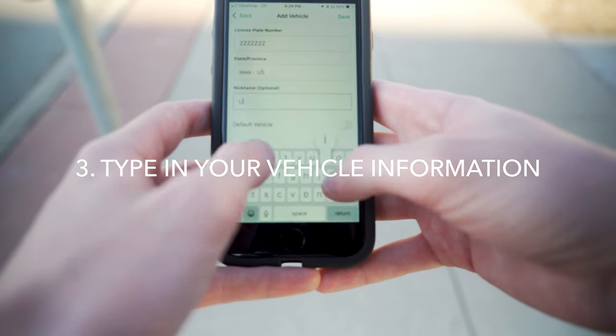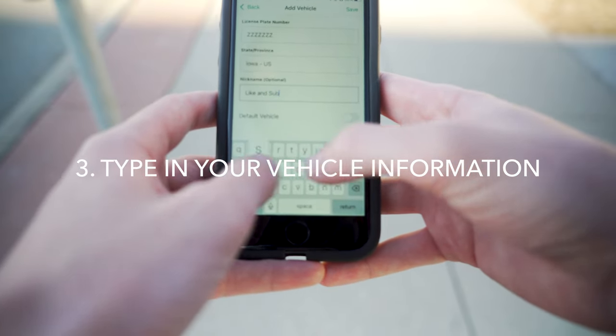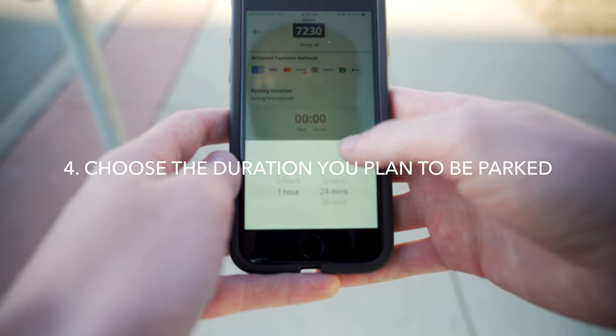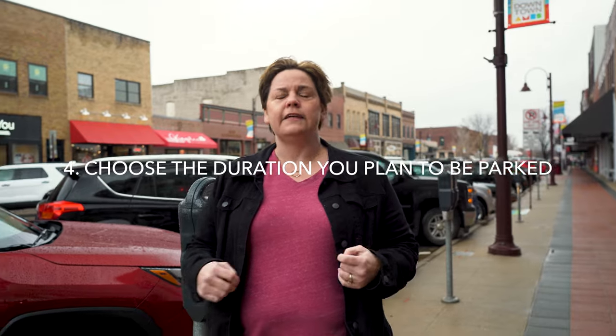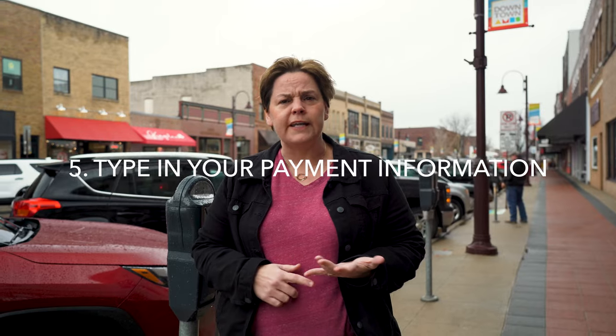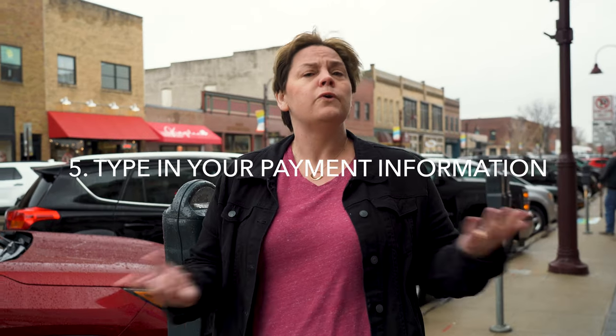Then you're going to put in the information on your vehicle — the type of car and your license plate. After that, you're going to put in the duration: is it a quick 15-minute trip or will you be there for three hours? Then you go ahead and put in your payment information, typically a credit card, a debit card, or even Apple Pay.